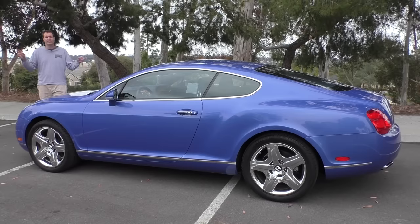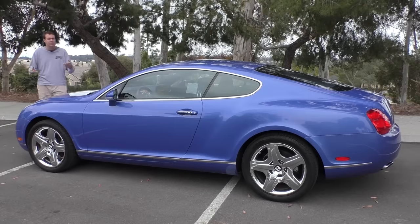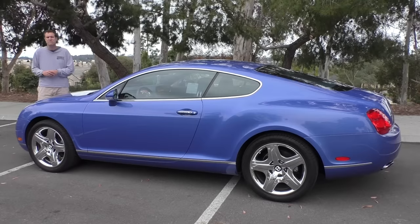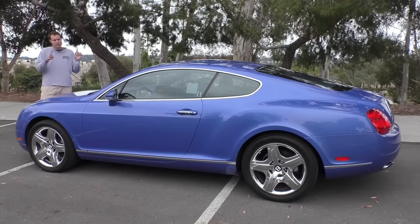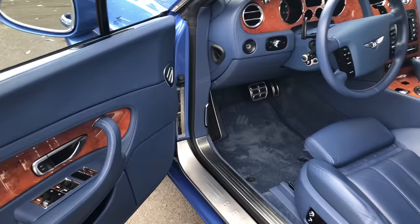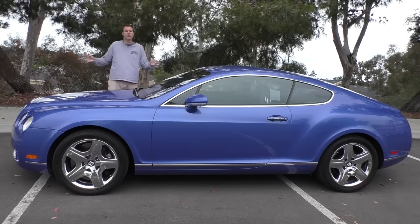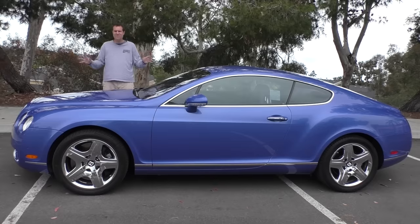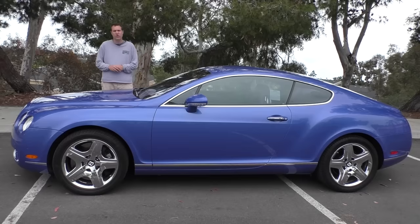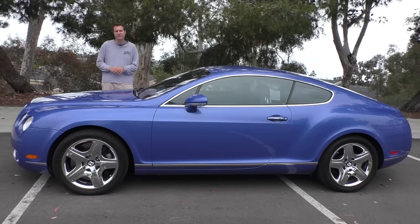The Continental GT came out as the entry-level Bentley for the 2004 model year, meaning this one comes from the second year. You can probably find one even cheaper, though I don't recommend going too cheap because of reliability concerns. I especially like this one because of its bright blue exterior color and equally extravagant bright blue interior, and also because it's a 550 horsepower twin-turbo rocket ship for 55 grand. Today I'll show you the quirks and features, drive it, and give it a Doug score. Click the link below for my compiled list of the cheapest used Bentley models on Autotrader.